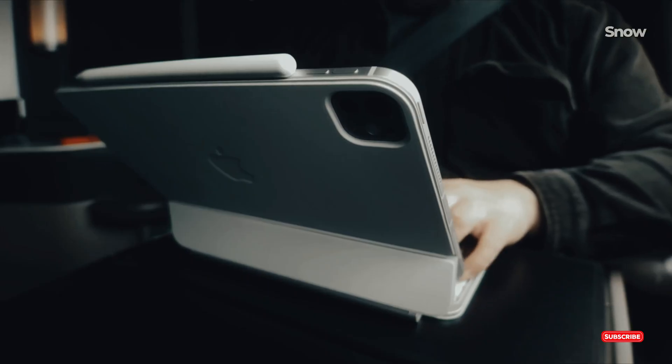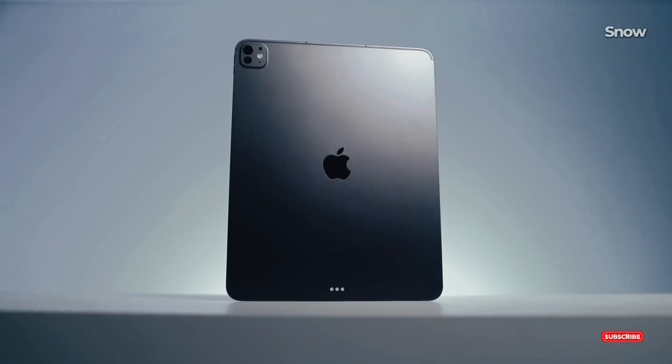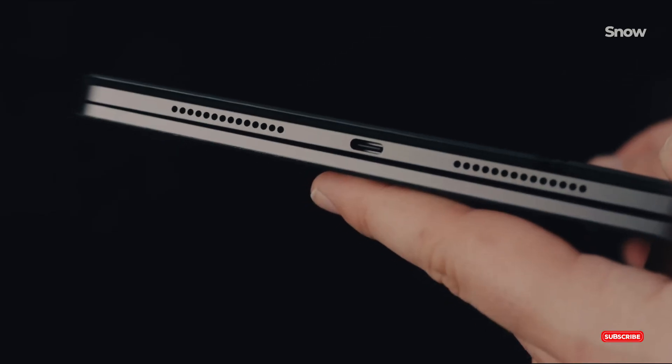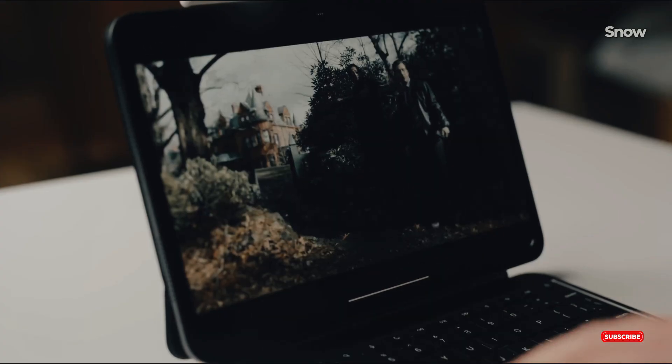What's the buzz? According to renowned Apple analyst Ming-Chi Kuo, the M5 iPad Pro is slated to enter mass production in the second half of 2025. This means we can expect to see it in stores sometime later that year.